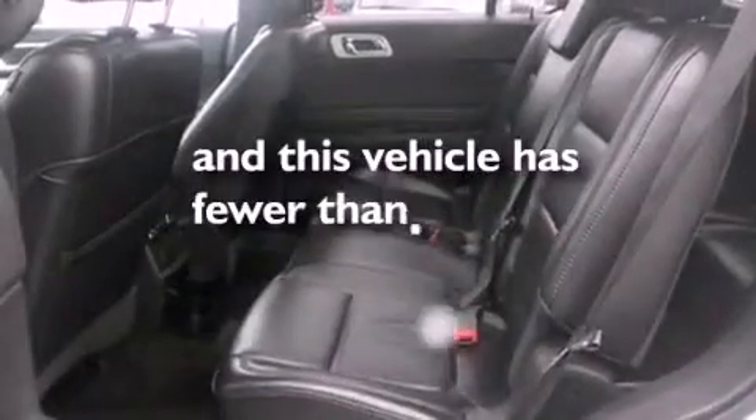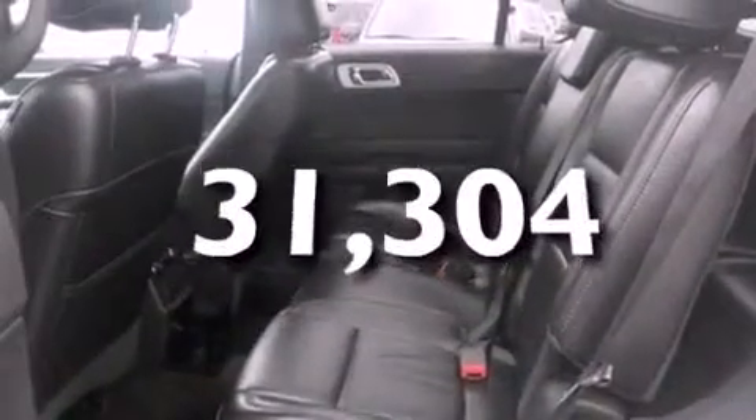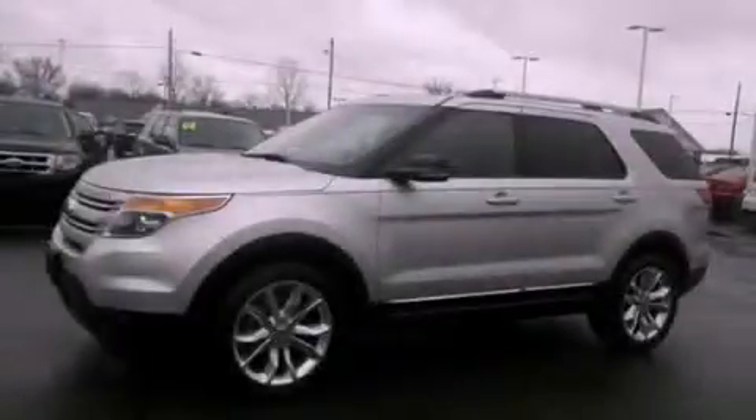This vehicle has fewer than 32,000 miles on the odometer. Please call us today for more information on this great vehicle.